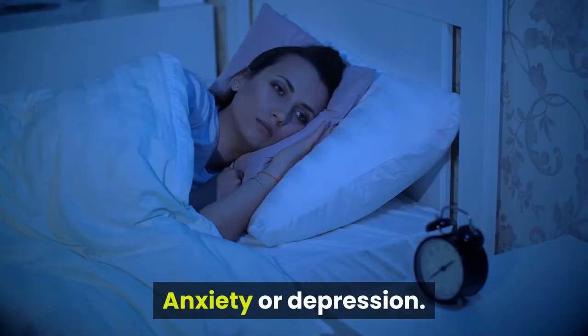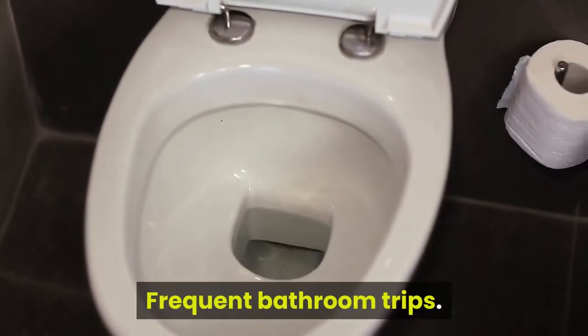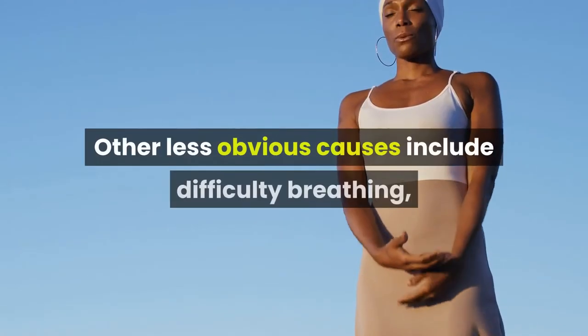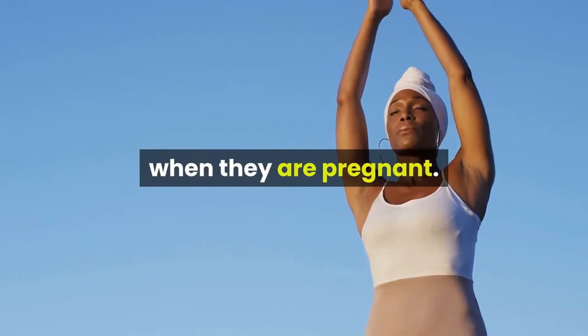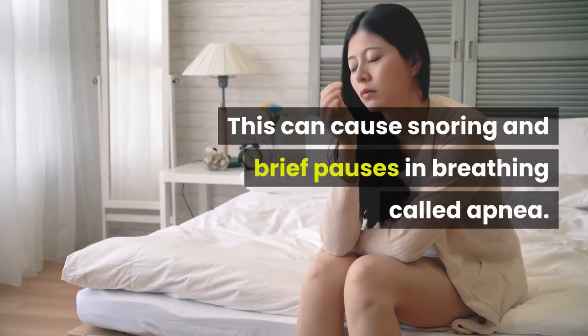Nausea, anxiety or depression, physical discomfort, frequent bathroom trips, and restless leg syndrome. Other less obvious causes include difficulty breathing, with this difficulty sometimes affecting a person's breathing at night when they are pregnant. This can cause snoring and brief pauses in breathing called apnea.